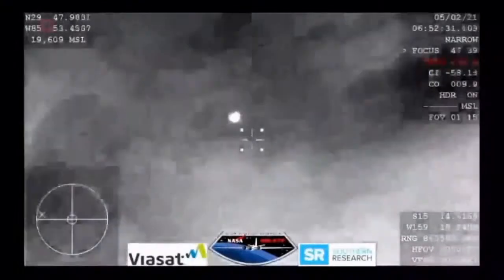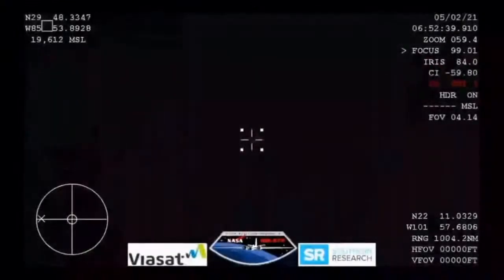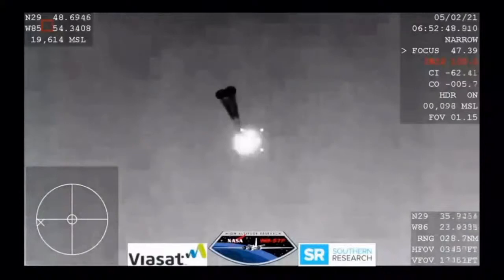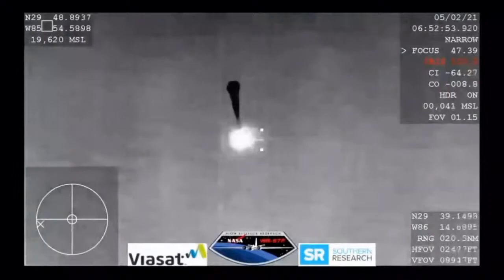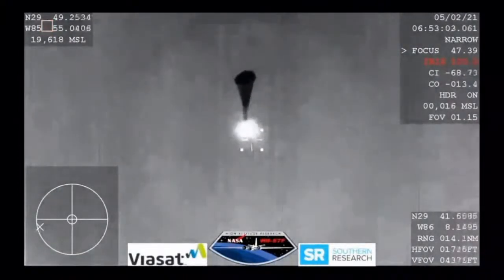We are waiting for confirmation that the drogue chutes have deployed, expecting them any minute now. It looks like those might be our drogue chutes — visual on two chutes. SpaceX from Resilience, we show good drogues. SpaceX copies and concurs — nominal descent on two drogues.